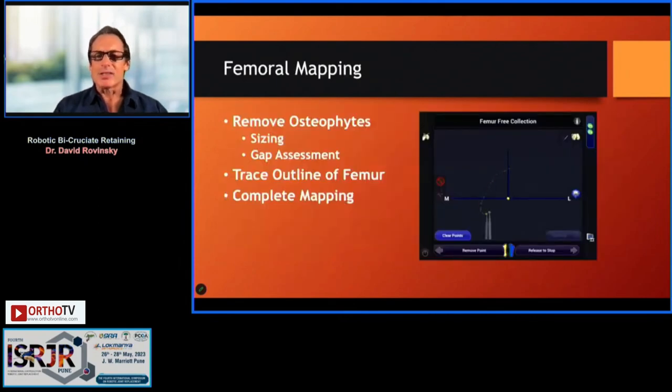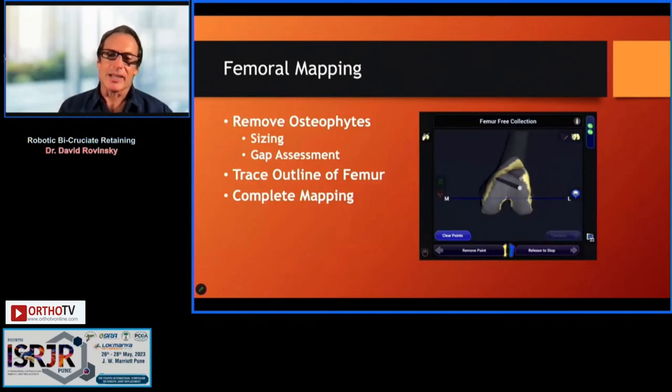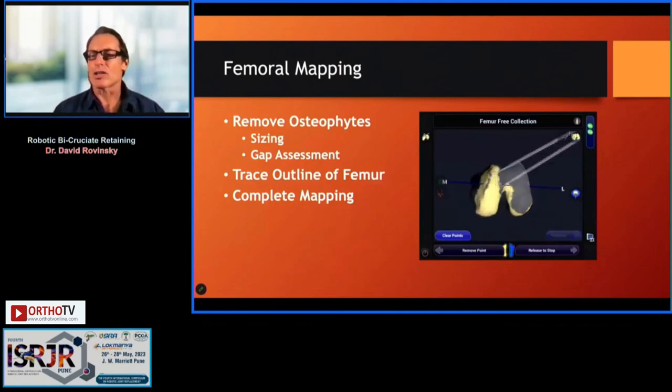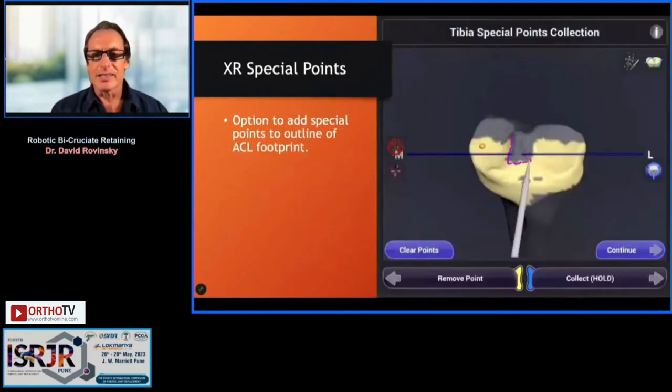We map the femur — trace the outline, which brings up a mesh from the CT database, then refine the mesh. What's elegant about the system is the real-time 3D mapping of the cartilage surface. You're not working off a CT scan; you're working off the actual cartilage surface, which is really the actual joint line location. It takes about 40 to 45 seconds. The tibia is mapped the same way.